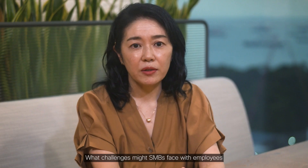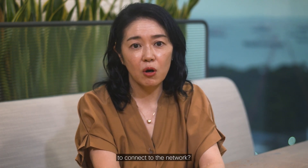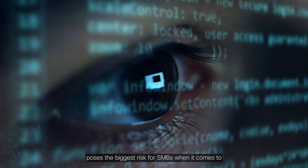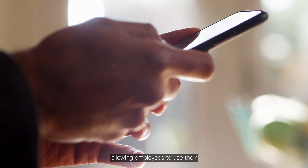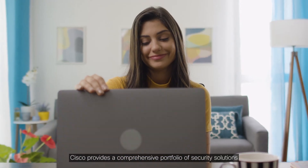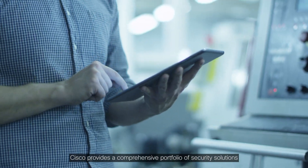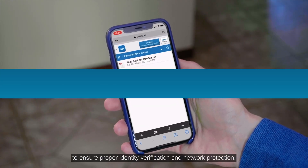What challenges might SMBs face with employees using personal devices to connect to the network? Security concerns pose the biggest risk for SMBs when it comes to allowing employees to use their personal devices to connect to the network. Cisco provides a comprehensive portfolio of security solutions to ensure proper identity verification and network protection.